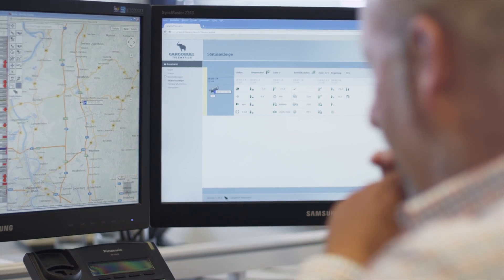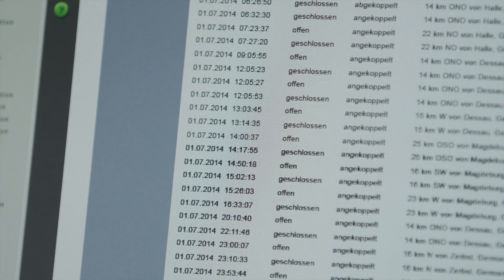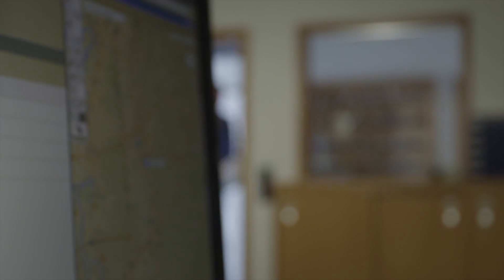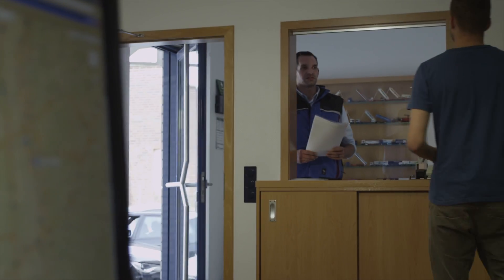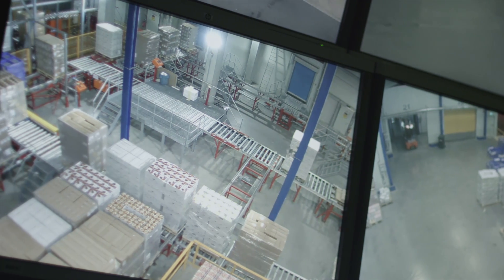Trailer Connect handles documentation seamlessly and can be configured to the customer's requirements. It also proactively displays vehicle and freight status data in the telematics portal. Faults are identified in time before damage can occur. Proactive monitoring helps to prevent breakdowns and load damage.